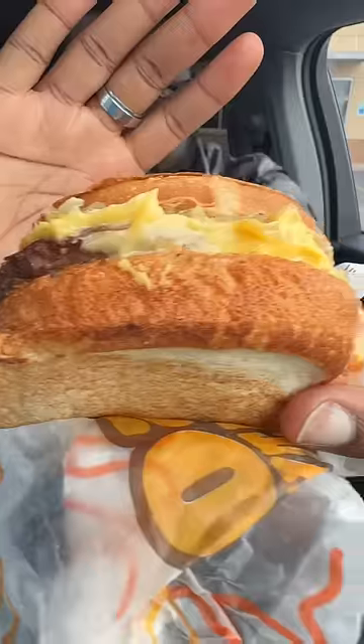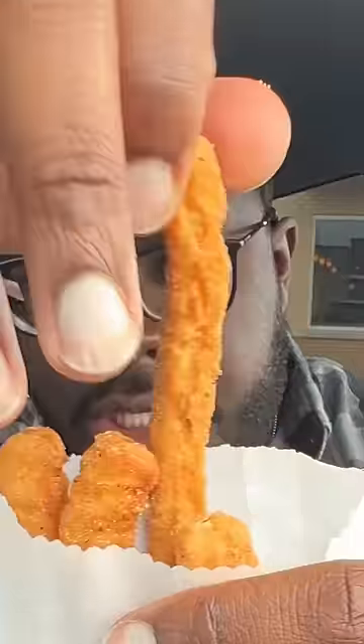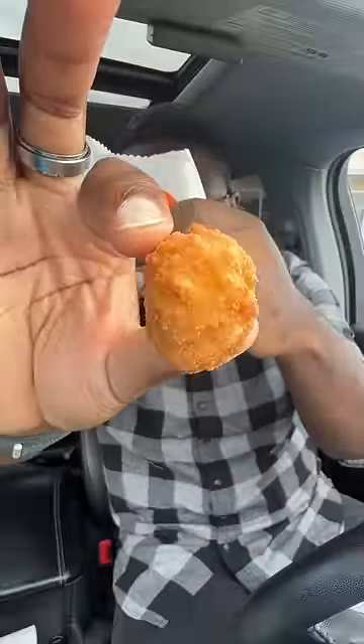Burger King's got a lot of food back. Let's see what we can get into. Burger King brought back their melts, their chicken fries, and them damn cheesy tots.